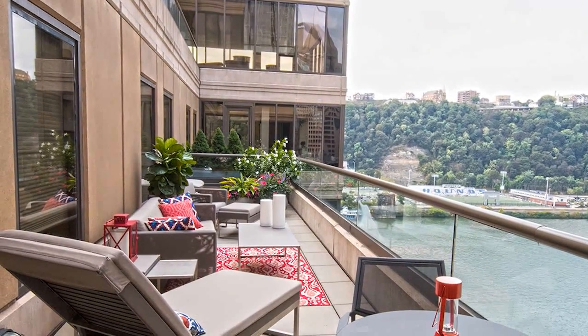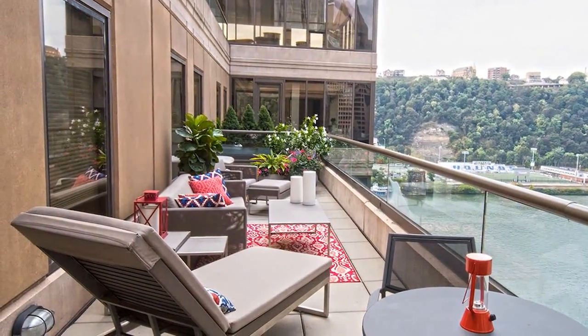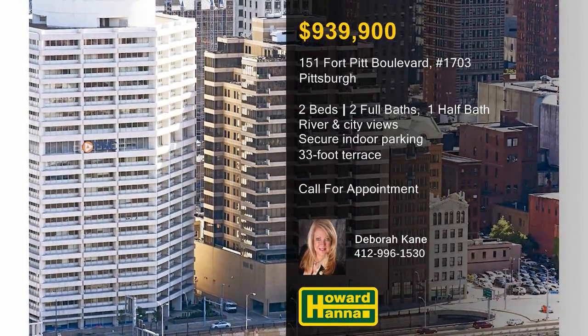Soak up the sun on the 33-foot terrace or take advantage of easy access to Market Square, fine dining, the Cultural District, and PNC Park. For more information and the chance to arrange a personal tour of this signature unit, please contact Debra Cain.